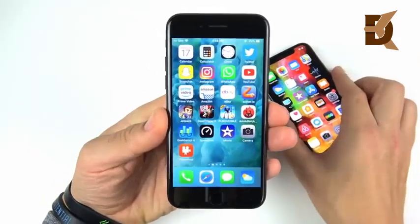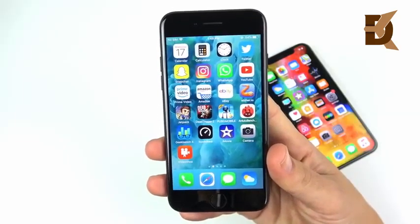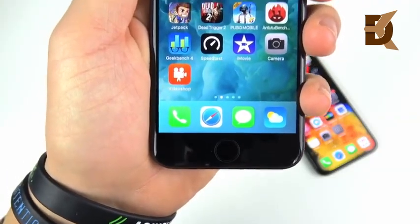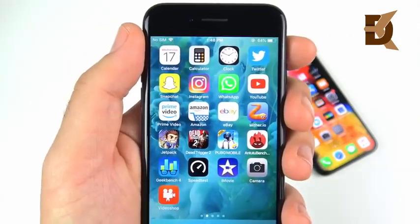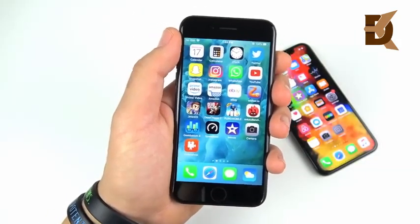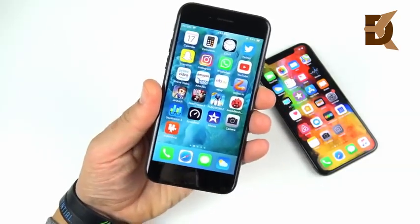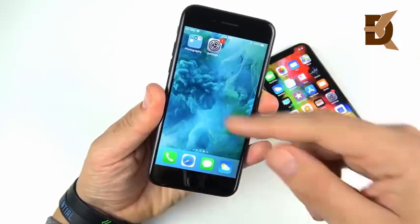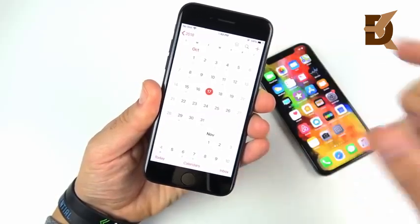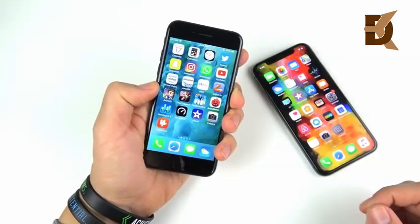Moving on to displays: the iPhone 7 gives you a P3 16:9 LCD panel at 326 pixels per inch — a Retina display. It's very well calibrated, and at this screen size I don't really care that it isn't super high resolution. If you wanted higher res, the iPhone 7 Plus had a 1080p panel. This display can still show quite a bit of content even at only 4.7 inches, thanks to its 16:9 aspect ratio, so it's a sizable display that might be just right for most people.